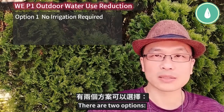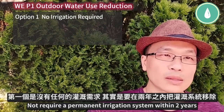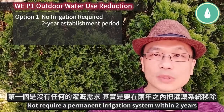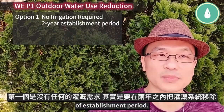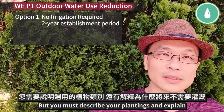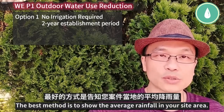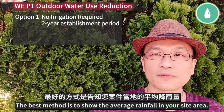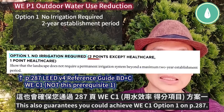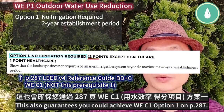There are two options. Option 1 is no irrigation required — not requiring a permanent irrigation system within two years of the established period. But you must describe your planting plan and explain why they will not need irrigation. The best method is to show the average rainfall for your site area. This also guarantees you could achieve WEC1 option 1 on page 287.